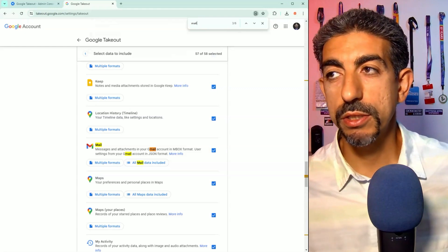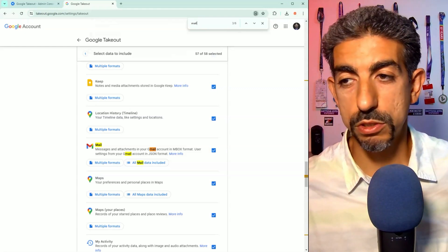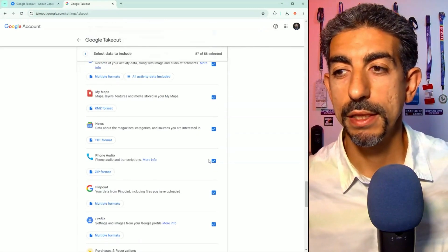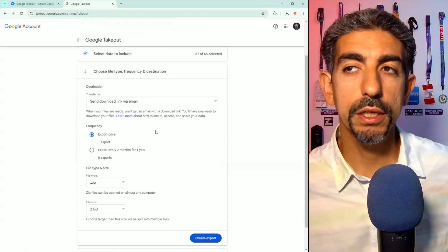So all someone has to do is go to Takeout, hit next, choose where they want to download it, and there we go — it's all nicely wrapped up. So how do we prevent this?